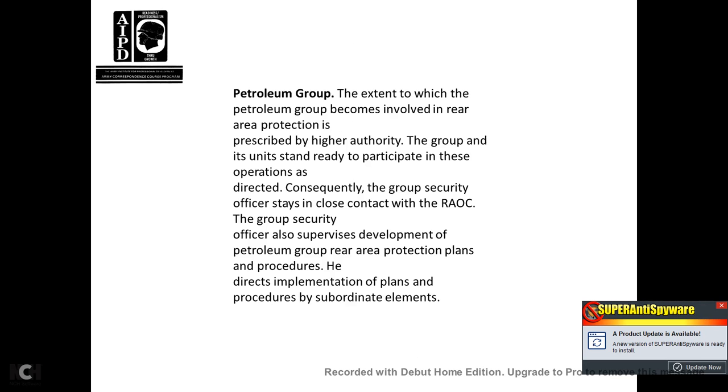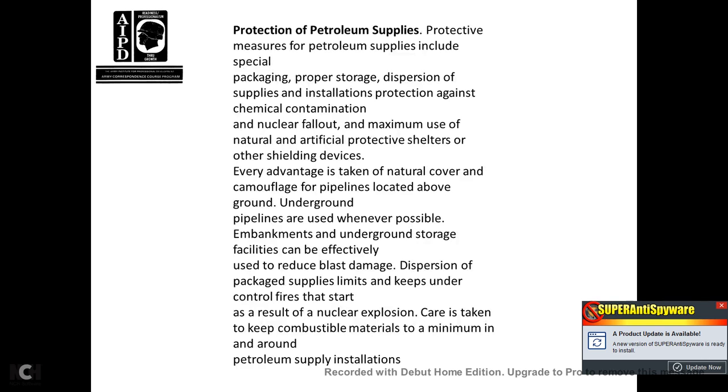Petroleum group: the petroleum group becomes involved in rear area protection as prescribed by higher authority. The unit must be ready to participate in operations directed by the group commander. The group security officer stays in close contact with the Rear Area Operation Center, supervising the development of petroleum group rear area protection plans, procedures, and directives, and implementing plans and procedures for subordinate elements. Protection of petroleum supplies includes special packaging, proper storage, dispersing supplies, installation protection against chemical contamination, nuclear fallout, maximum use of natural or artificial protective shelters, and other shielding devices.